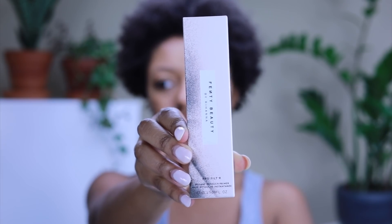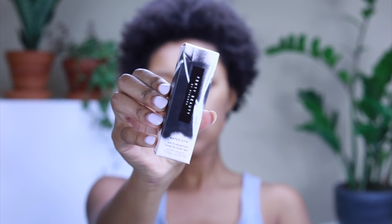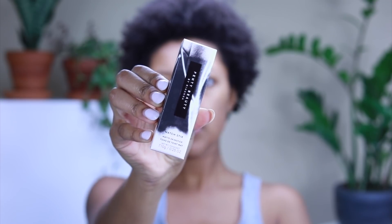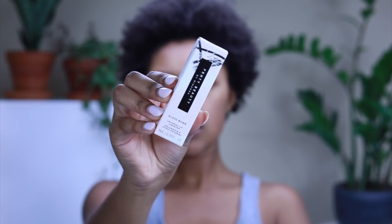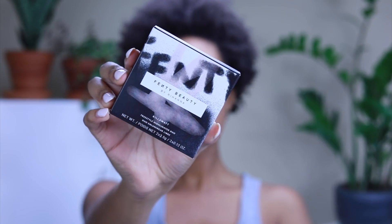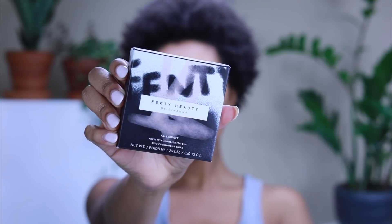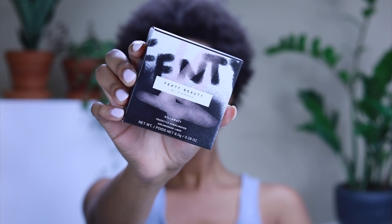Let me run through really quickly everything that I got: I got the Pro Filter Primer, the Pro Filter Foundation, one of the Match Stix — the matte one, not the shimmer one — in the shade Cocoa, the Gloss Bomb in the shade Fenty Glow, the Killawatt Highlighter Duo in the shades Moscow Mule and Ginger Binge, and the Killawatt Highlighter in the shade Trophy Wife.